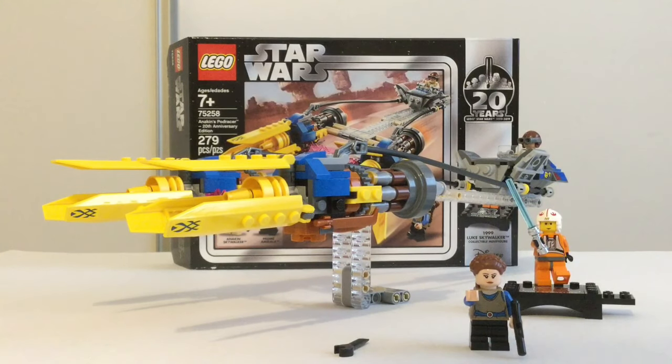Now this is pod racing. What's up everyone? SuperMiko here today reviewing Anakin's Pod Racer 20th Anniversary Edition, which of course is the 20th Anniversary Edition of Anakin's Pod Racer.